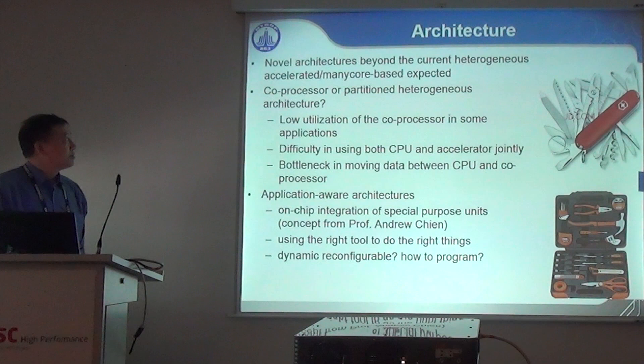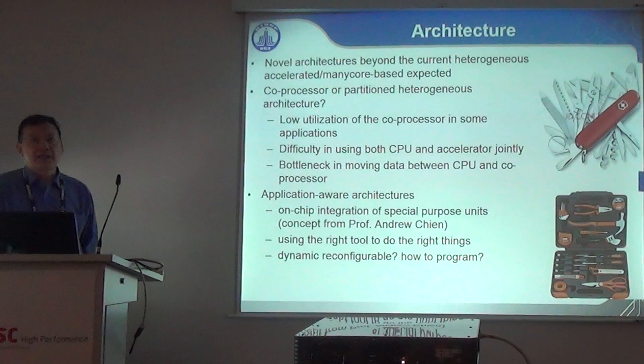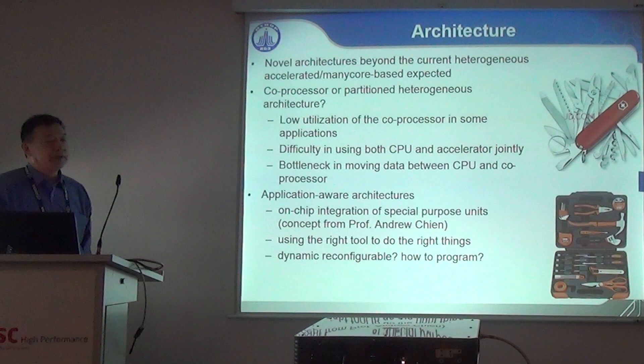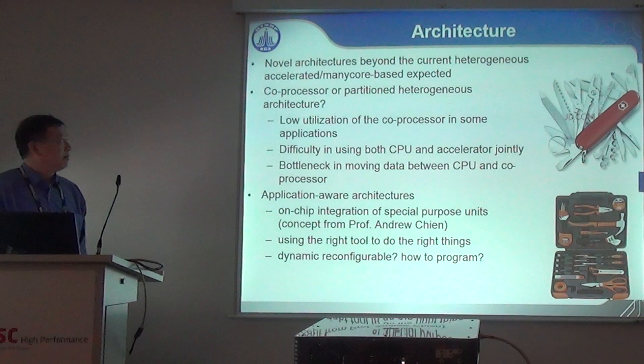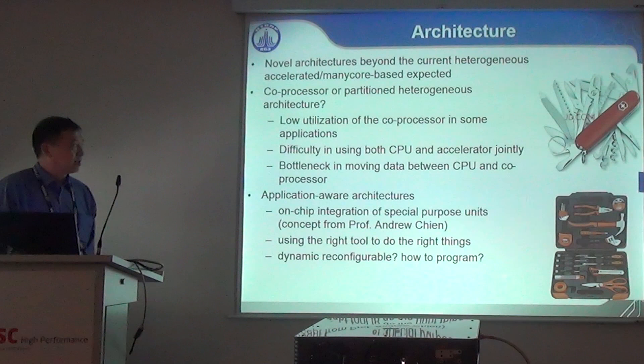From an architecture point of view, we have to explore novel architectures beyond current ones — accelerator-based and memory-based architectures. For heterogeneous architecture, should we follow the current co-processor approach, the so-called partitioned heterogeneous architecture — a bunch of accelerators and a bunch of CPUs built on demand? The issue is that accelerators are sometimes not used enough and sit idle. The difficulty is using both CPU and accelerator jointly to solve problems, and there's a data movement bottleneck between CPU and accelerator.